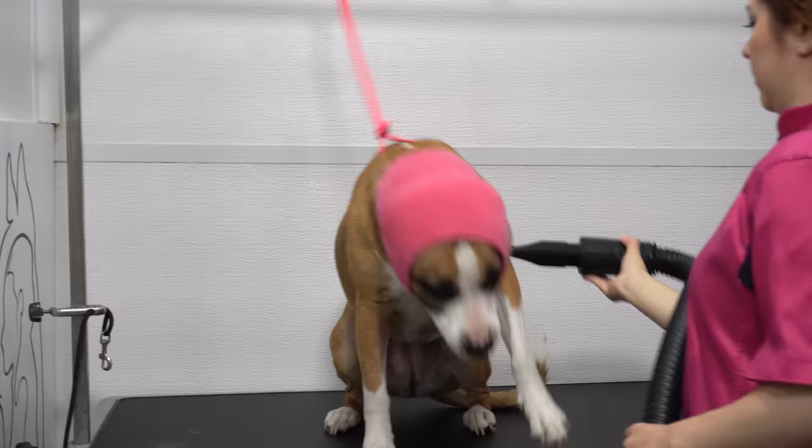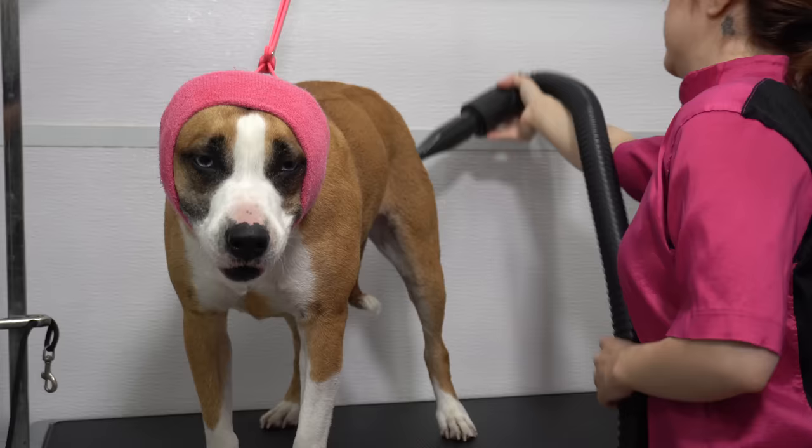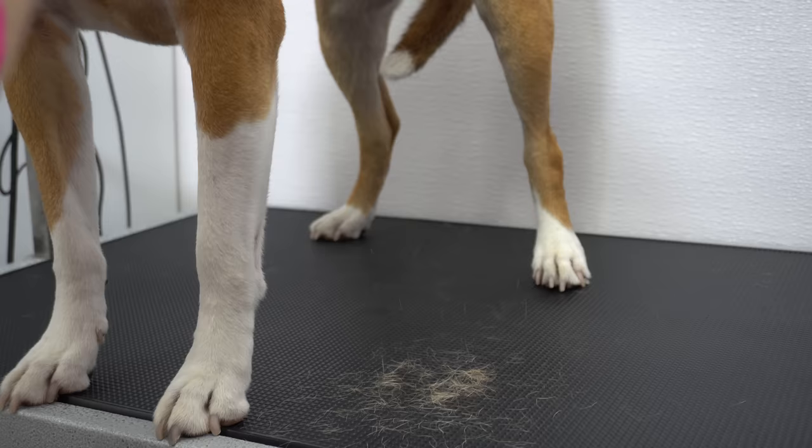And let's not forget the cat-like husky reflexes. Poor little Princess Leia.